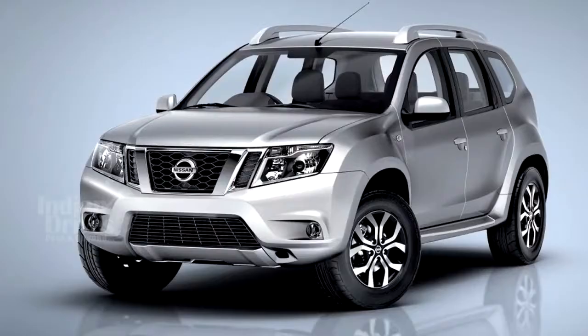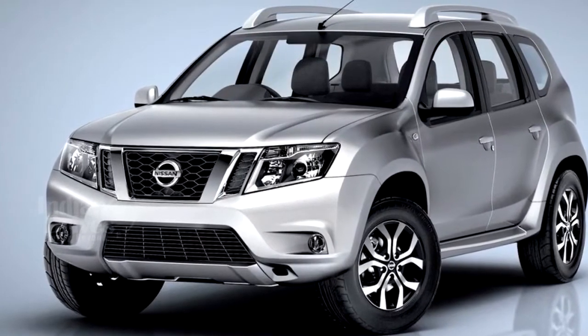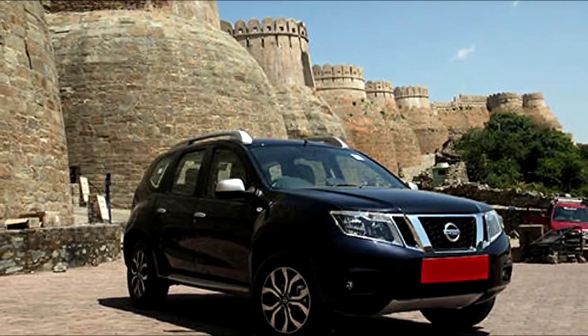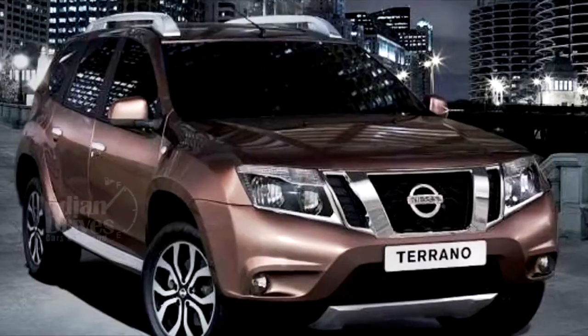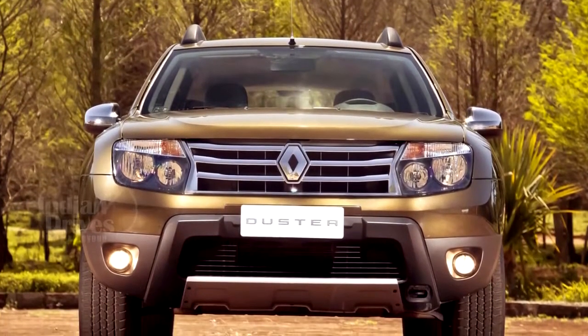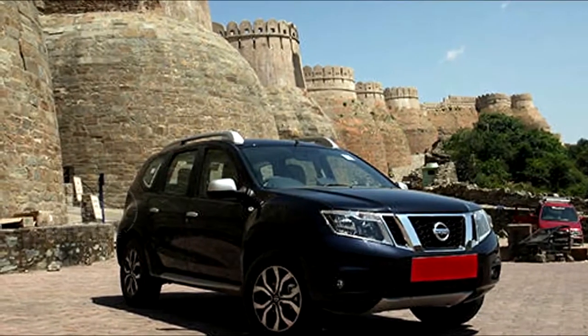Nissan is all set to launch the facelifted version of the Terrano on 27 March 2017. The Terrano was first launched in 2013 and has hardly seen any updates since then. The Terrano in essence is similar to the Renault Duster in terms of underpinnings, engine options and mechanicals.